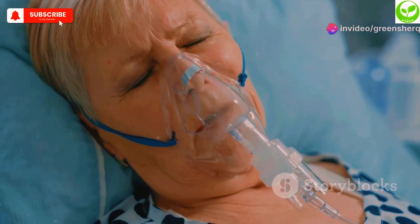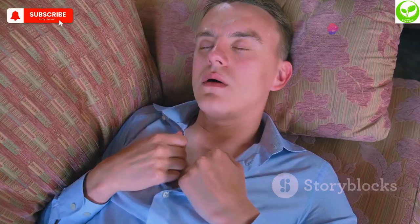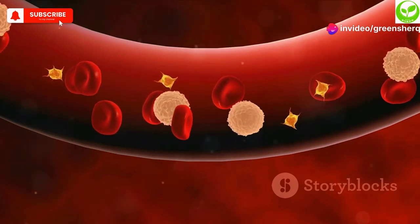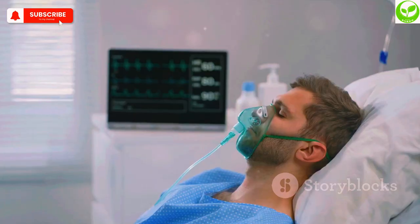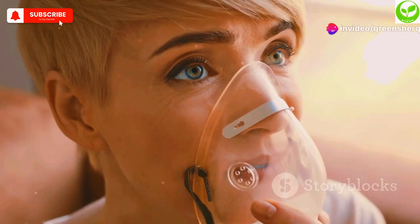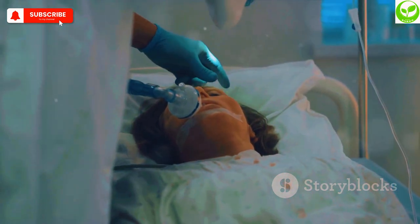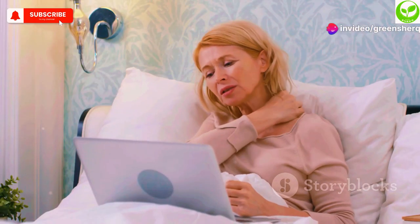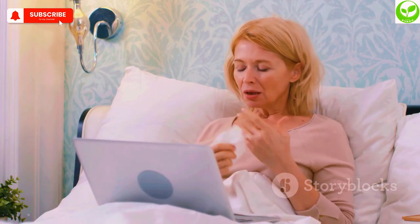Feeling breathless even after minimal exertion? Shortness of breath can be a frightening symptom, often associated with serious respiratory conditions. However, it can also be a sign of B12 deficiency. B12 is crucial for red blood cell production, and these cells are responsible for carrying oxygen throughout your body. When you're deficient, your body struggles to get enough oxygen, leading to shortness of breath. If you're experiencing this, consult with your doctor to rule out serious respiratory conditions and determine if B12 deficiency could be contributing to your symptoms.